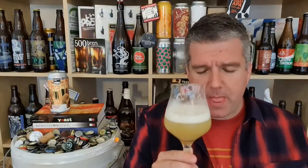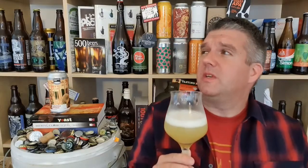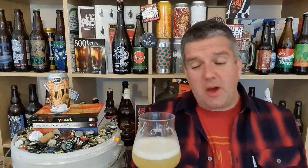Juice. So thirst quenching. It's a boiling hot, stuffy evening. This is just perfect. It's so perfect.